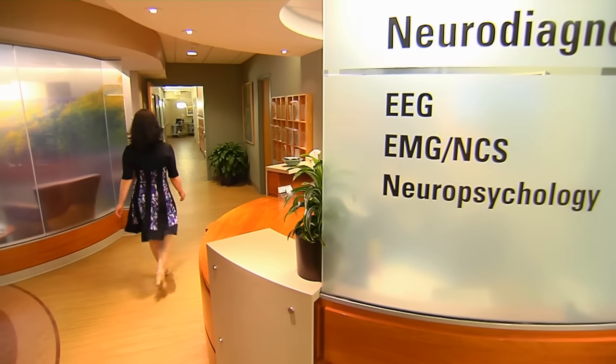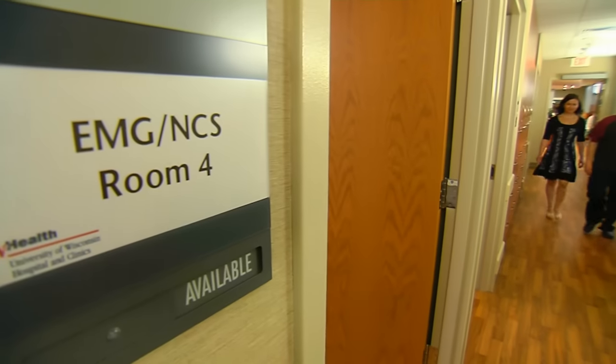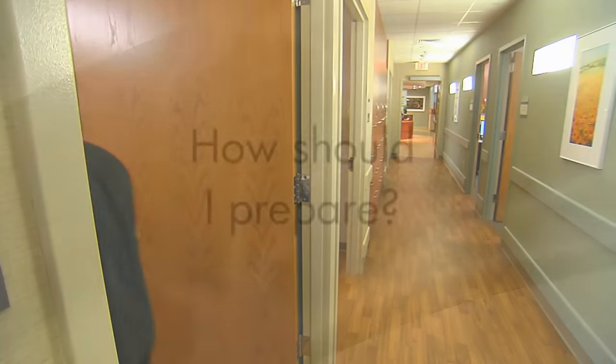You've been sent to the EMG clinic to evaluate your nerves and muscles. The tests will help the doctor who referred you determine if your muscles or nerves have been damaged and, if so, how to treat you.